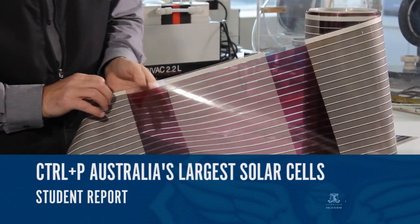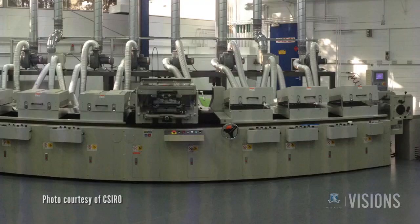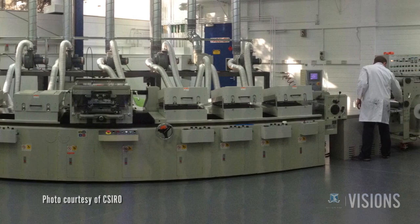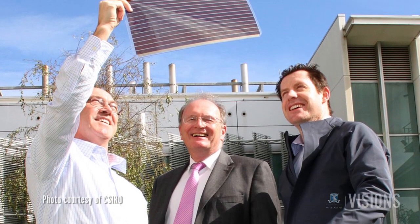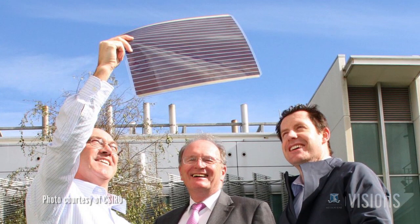Melbourne researchers have successfully created Australia's largest and most flexible solar cells with the aid of a new printer located at CSIRO. The scientists are part of a collaboration called the Victorian Organic Solar Cell Consortium, VICOSC.